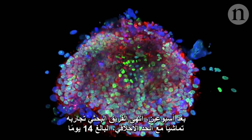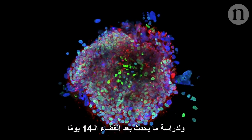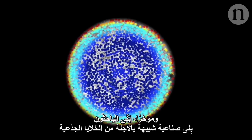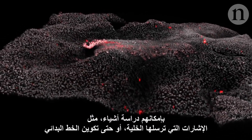After two weeks, the teams ended their experiments in line with the ethical 14-day limit. To study what happens after 14 days, researchers had to turn to different techniques. Recently, scientists have built artificial embryo-like structures from stem cells. Using these partial models, they can study things like cell signalling, or even the formation of the primitive streak.